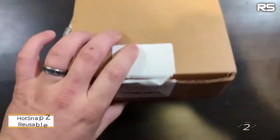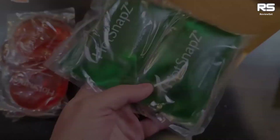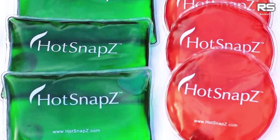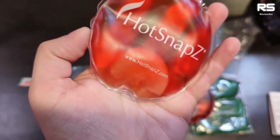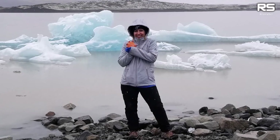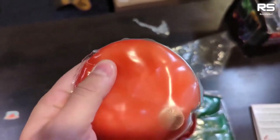Number two: Hot Snap Z Reusable Heat Packs. The Hot Snap Z Hand Warmers offer a convenient solution for those who prefer a non-battery-powered option with the flexibility of reactivation. Filled with a crystallizing solution, these lightweight warmers generate heat when activated. The larger body warmer stays warm for about two hours, while the pocket warmers provide 50–60 minutes of heat, and the round or heart-shaped warmers offer 30–40 minutes.